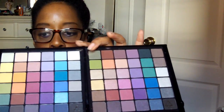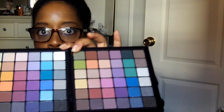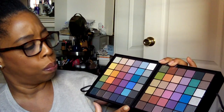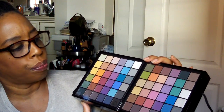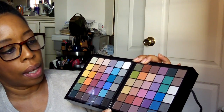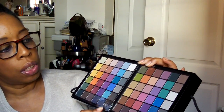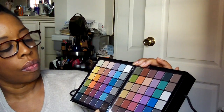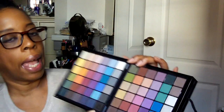These are the shadows — and there are, again, 72 shadows. You have all different kinds of shadows here: blues, purples, oranges. It seems like there are a lot of cool colors more than warm colors, but you do have some browns and a couple of blacks. Pretty much the colors seem to be a mix — I see some mattes, some shimmers, and some satin colors also.